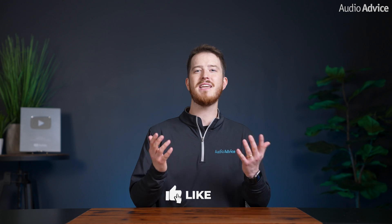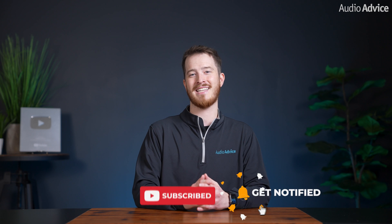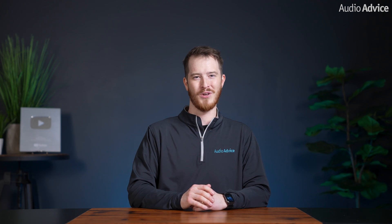If you've enjoyed this video, please give it a like, hit the subscribe button, and turn on notifications so you never miss out on any of our latest content. Thanks for watching, and we'll see you next time.